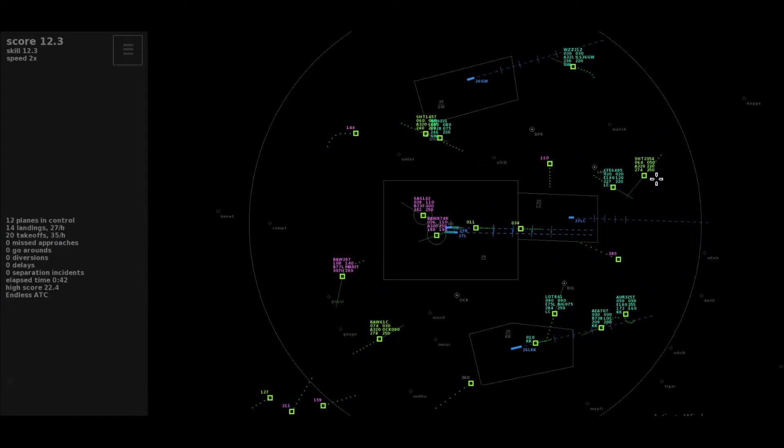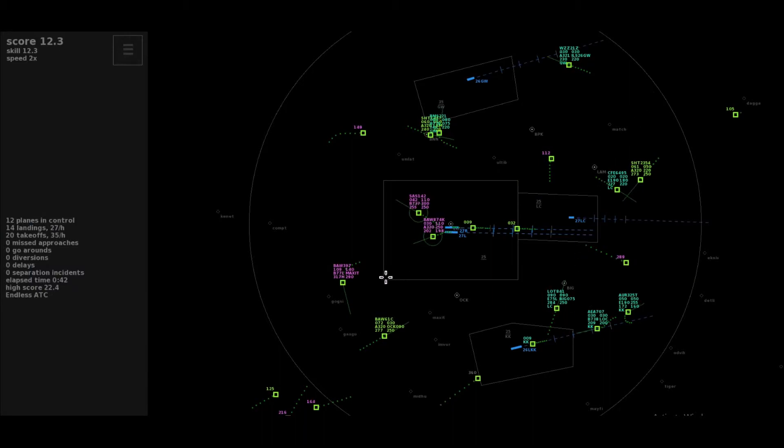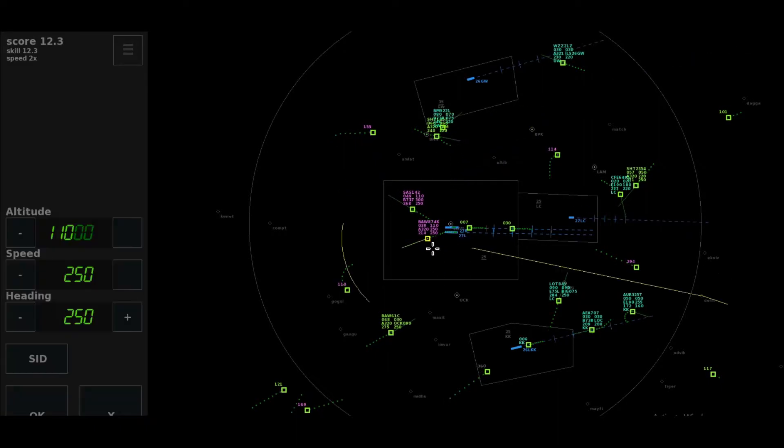Clear to max it, climb to level 140, Speedbird 39-0-7. Flyer 9-0-7-2 Kilo, request to continue on the SID. Roger, maintaining the heading, climb to flight level 110, Speedbird 874 Kilo. Cleared to Clacton, climb to flight level 140, Flyer 9-0-7-2 Kilo.